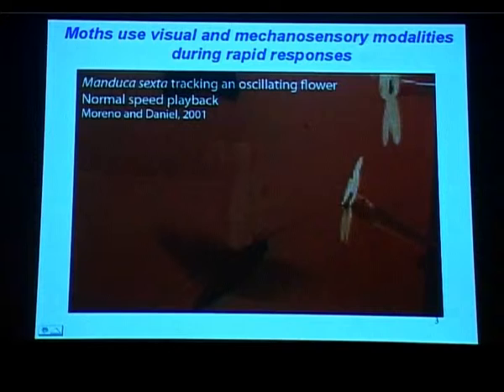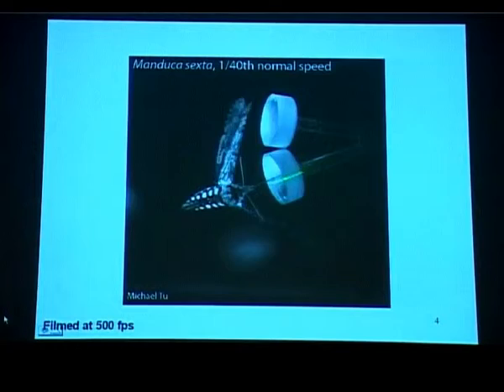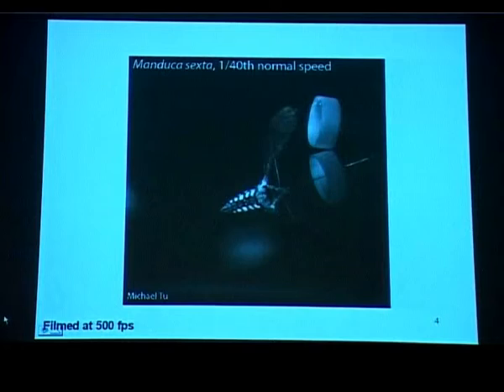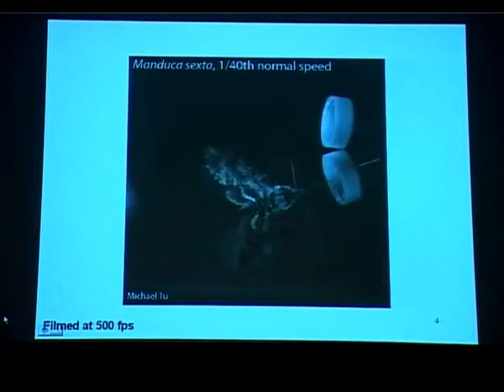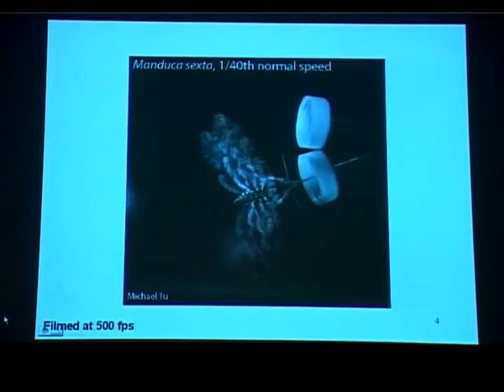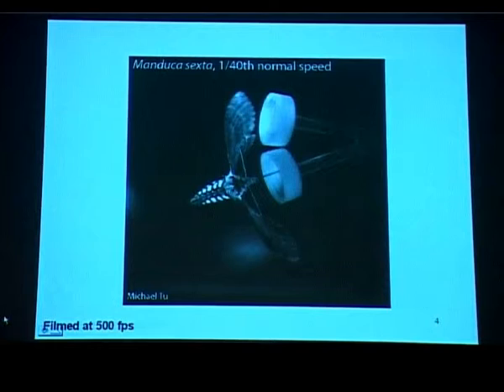This is filmed at regular speed, but let us look at what it would look like filmed with high-speed cameras. This is the same experiment but now the flower is moving back and forth. Notice how nicely the moth is able to track this with very little latency. The other thing to notice is that while it is doing this, its antennae are very nicely positioned at a very constant angle — and that is actually the question I am going to be talking about today.